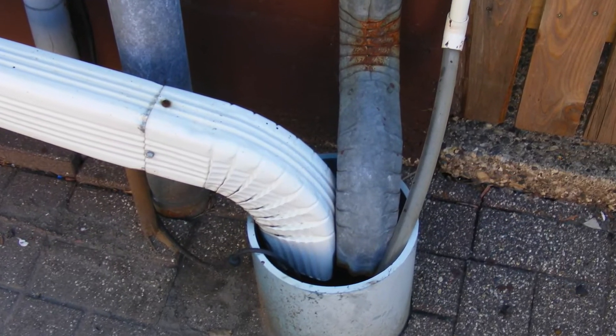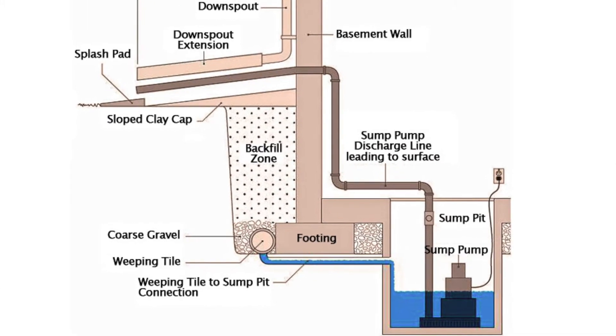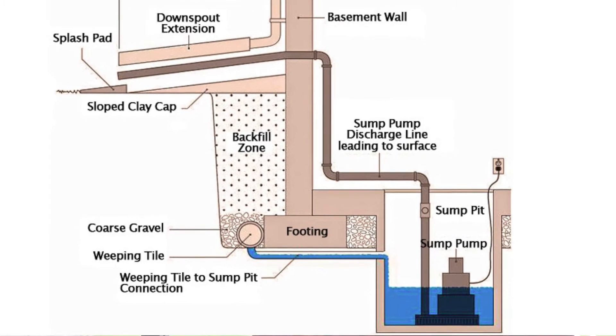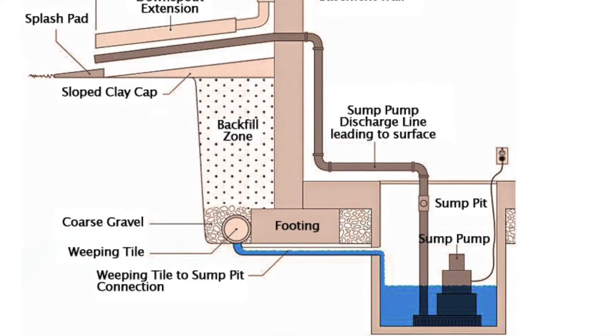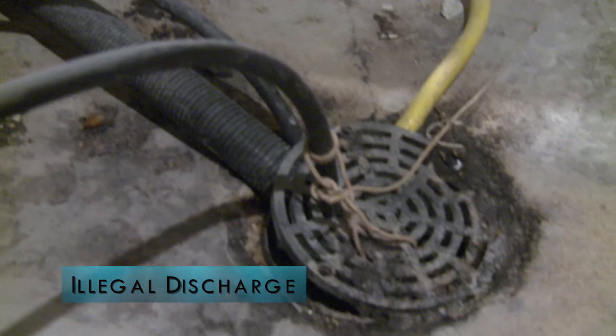Today we want to talk about inflow, which gets into the sanitary system through roof leaders — more of a commercial downtown area issue — and sump pumps, which is more of a residential issue. Sump pumps are installed in people's houses to protect their basement. A tile system is put around the outside of your foundation and that water is tiled and piped into a sump pit in your basement. It's perfectly legal to have a sump pump, but it's illegal to have that water discharged into the sanitary system via a floor drain, laundry tub, or piped into the sanitary somehow.